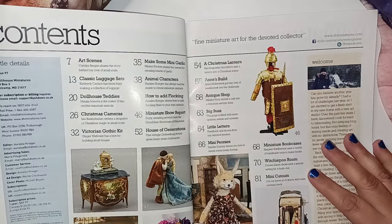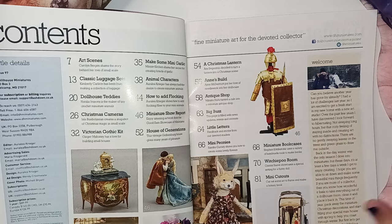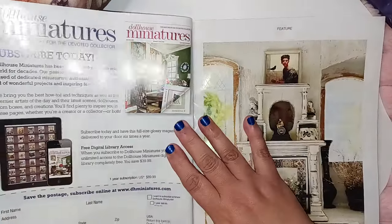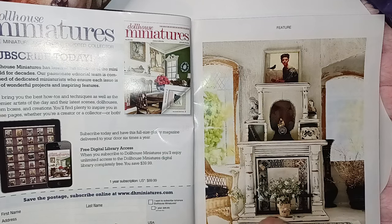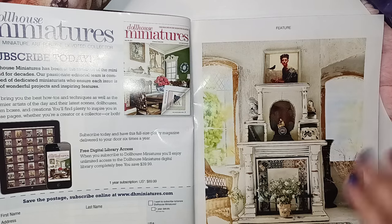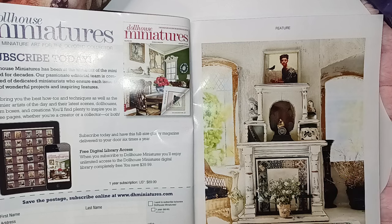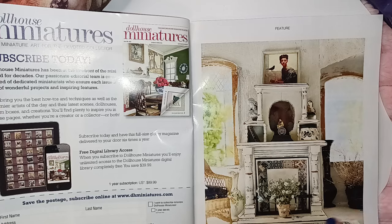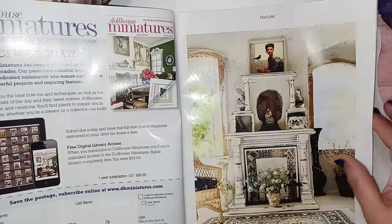I also receive American Miniatures Magazine. That one has more DIYs and the skill level is from beginner to advanced. This magazine gives you DIYs as well, but most of the things in here are more highly advanced, beautiful scenes — just breathtaking. These are the kind of things that you'll find.